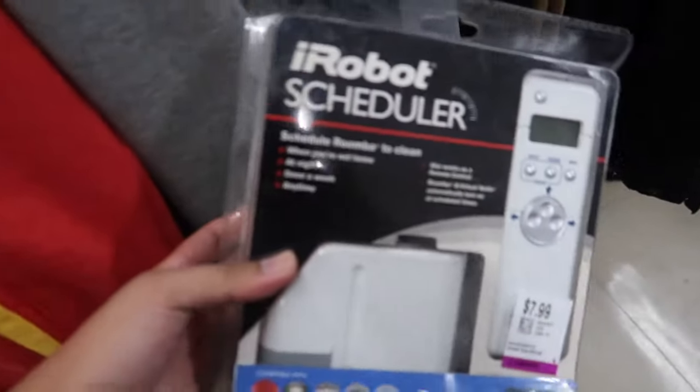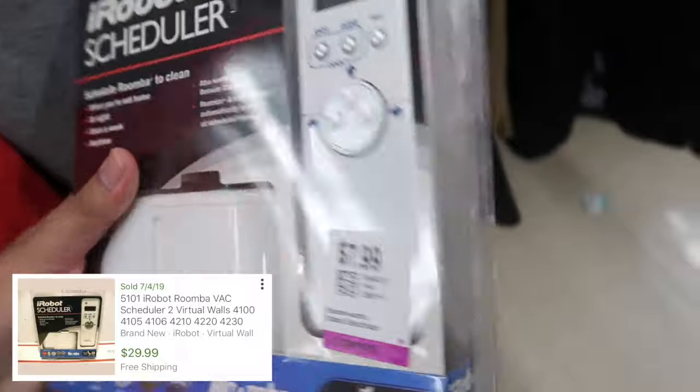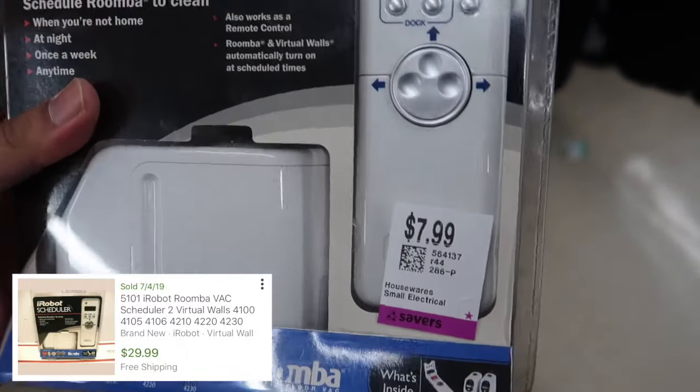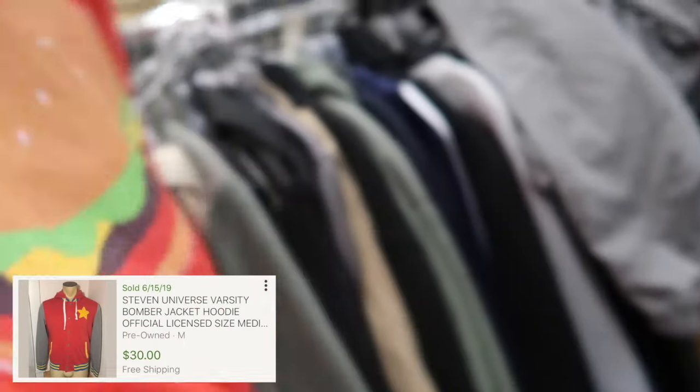I found this iRobot scheduler for your Roombas when you're not at home — brand new, one sold for like 30 bucks, so it's going for like eight bucks right now here. And I found this Steven Universe jacket, pretty cool. One sold for I believe 30 bucks — I have it on the screen.